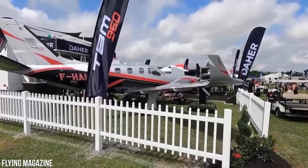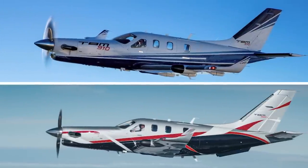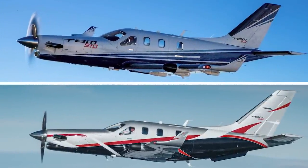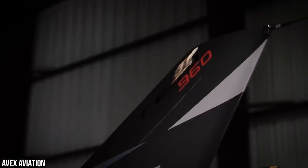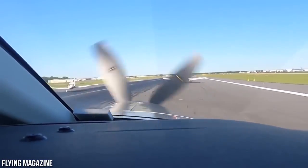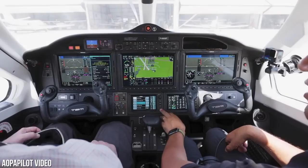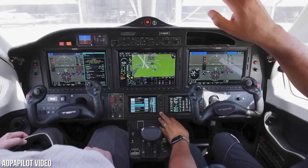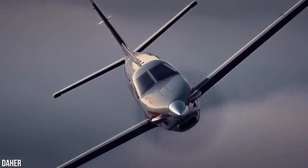With the introduction of the TBM 960, Daher's TBM family now includes two models: the 960 and the 910. The 960 has already received certification from the European Aviation Safety Agency, which is a big deal, but it is still awaiting approval from the Federal Aviation Administration in the U.S.